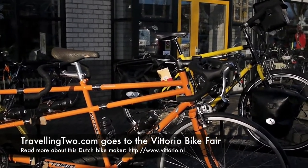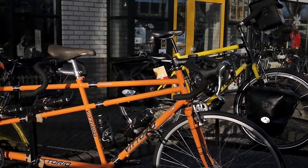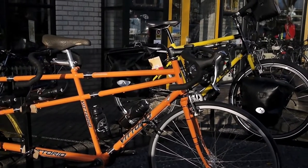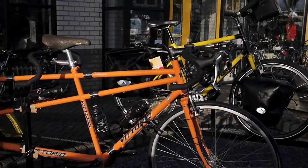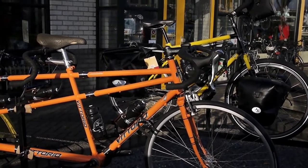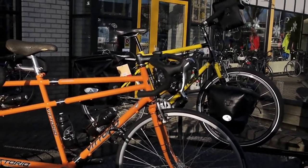We're here at the home of Vittorio Bicycles, just outside Alkmaar, which is a city a little bit north of Amsterdam in the Netherlands. They make handmade steel bicycles, really beautiful touring bikes. They're bikes that are probably going to set you back a good two to three thousand euros, so not cheap, but very, very well made and just gorgeous bicycles if you can afford them.